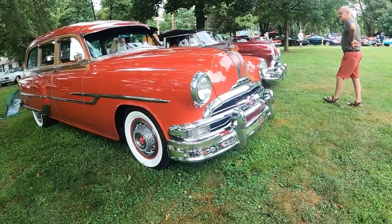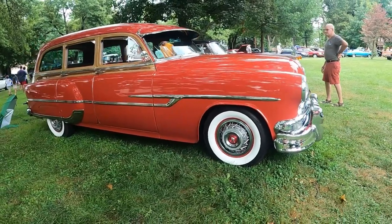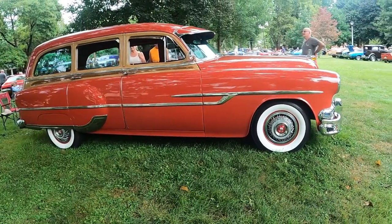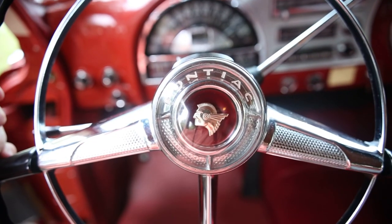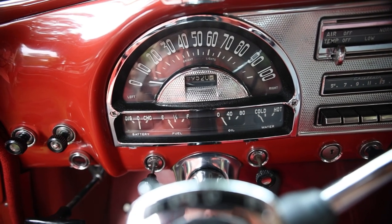Today on What It's Like, we are down at an annual car show in Beaver, Pennsylvania, where I came across this 1953 Pontiac Deluxe Woody Wagon — one of my favorite wagons of all time, behind the 1959 Rambler Cross Country Wagon. This is a real treat and I am dying to dive in deep.